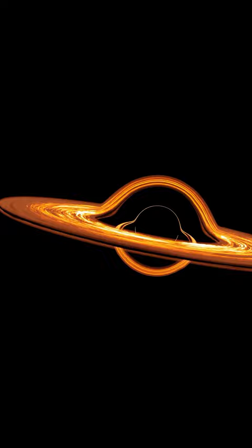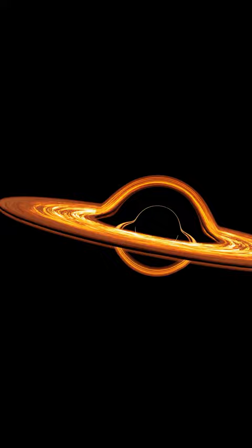For the first time, using polarized light, scientists have uncovered strong and organized magnetic fields spiraling from the edge of the supermassive black hole called Sagittarius A*. The image, taken using the Event Horizon Telescope, revealed patterns of light where particles whirl around the magnetic field lines in the plasma surrounding the black hole itself.